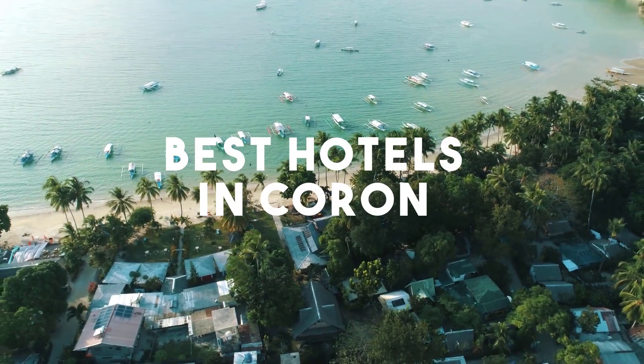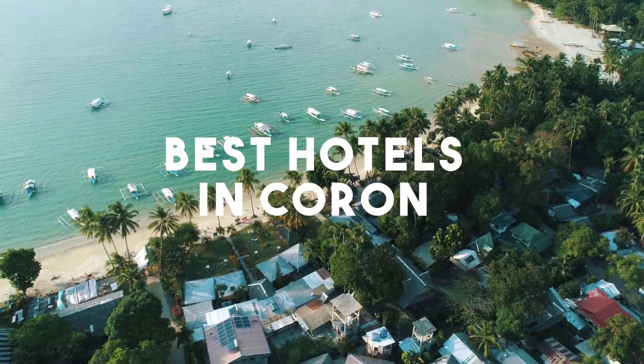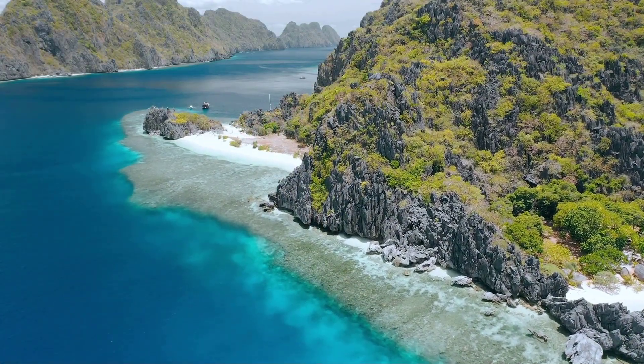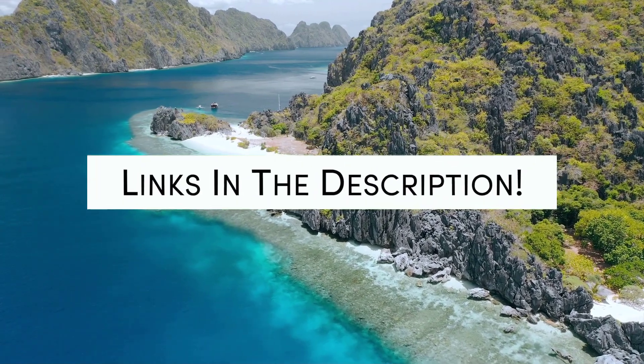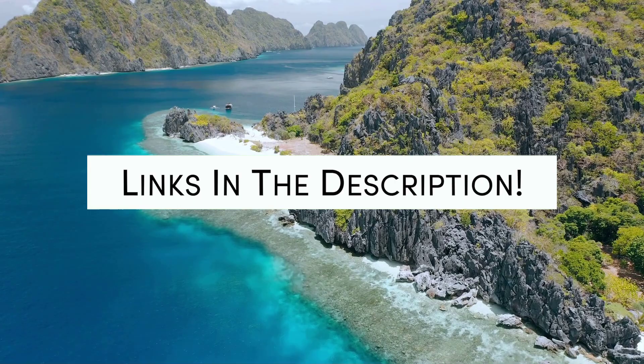In this video, we will take a look at the 5 best hotels in Coron. Whether you're traveling with your family, as a couple, for a business trip, or looking for something budget-friendly, we got you covered. Links to all of the hotels we mentioned in this video will be listed in the description below. Let's get started.